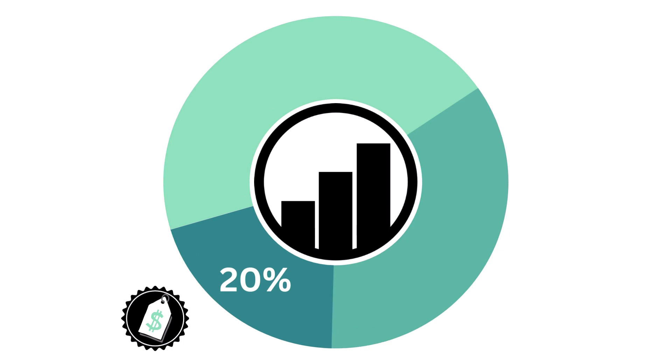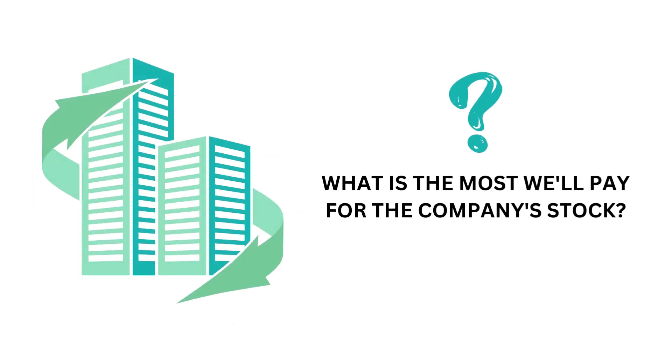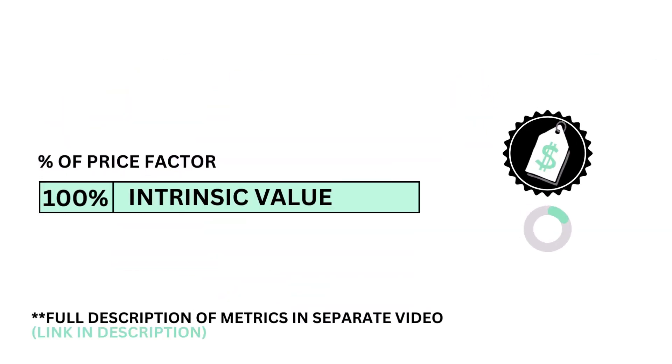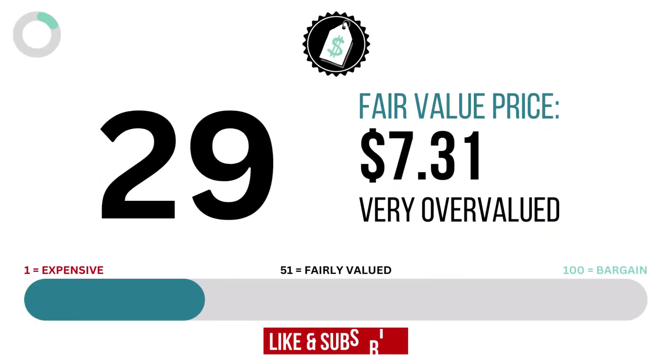Now that we know the business and the stock, we want to look at the price. The price factor accounts for 20% of the analysis. The price is important because it tells us whether the company's stock price is attractive enough for us to buy in. The question we want answered is: what is the most we'll pay for the company's stock? The price is made up of only one metric — the intrinsic value, or fair value price of the company's stock. Here's the company's price grade and fair value price per share.